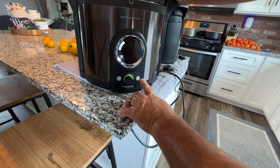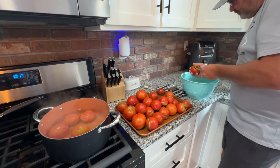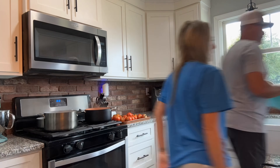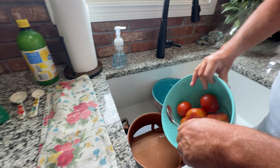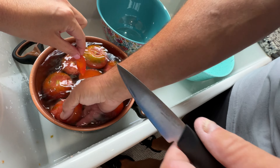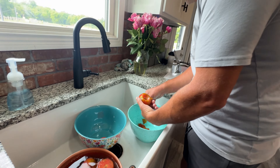Brian is getting the tomatoes ready — putting them in boiling water, blanching them so the skin comes off easily. In the back we've got the lids getting ready to boil. They were cooking about three to five minutes, then drop them in ice water. You can actually see the skin just coming right off like that. The skin is basically peeling right away — that's exactly what you want.